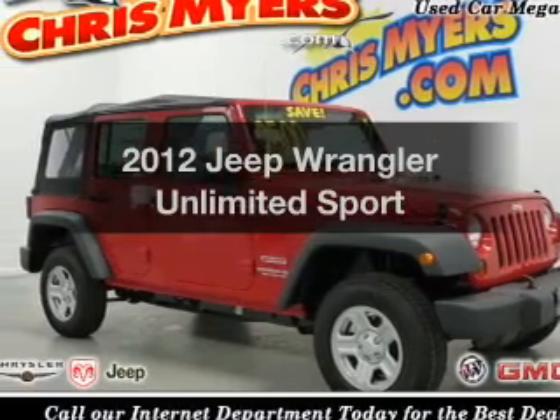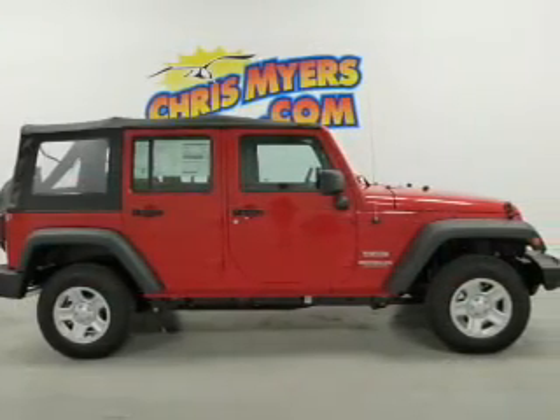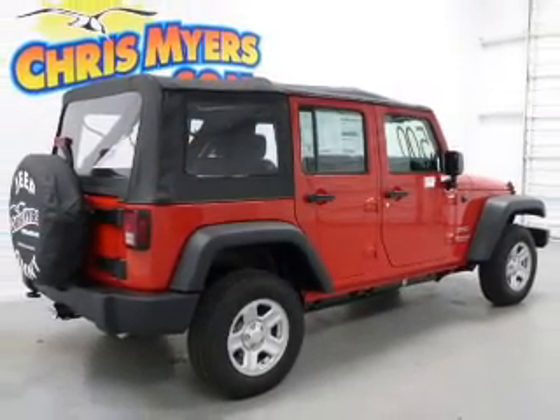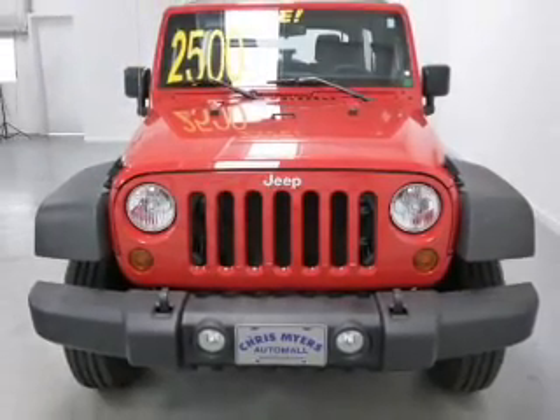Introducing the 2012 Jeep Wrangler Unlimited — everything you need under one roof with this great vehicle. The powertrain includes four-wheel drive with a solid six-cylinder engine connected to a smooth-shifting transmission. The anti-lock braking system will help deliver you safely to your destination.